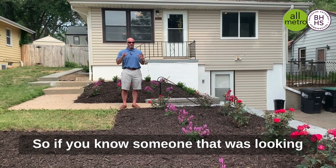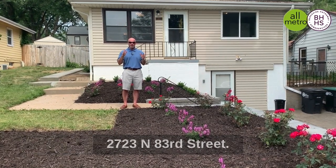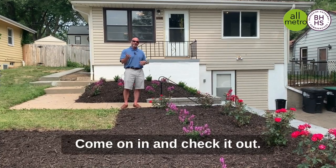So if you know someone that was looking for their first house, this is it. You want to come check this out — 2723 North 83rd Street. Come on in and check it out.